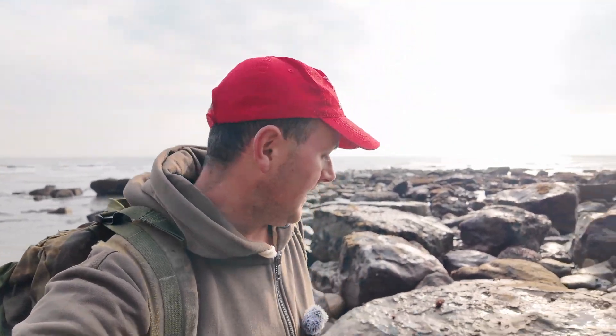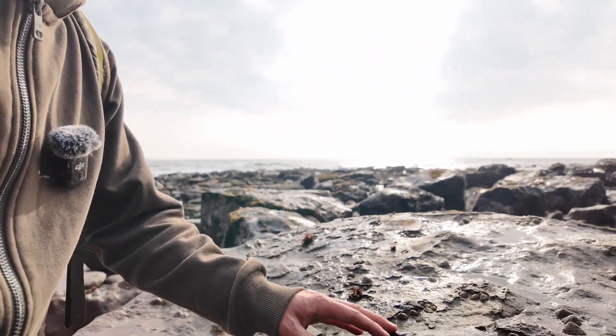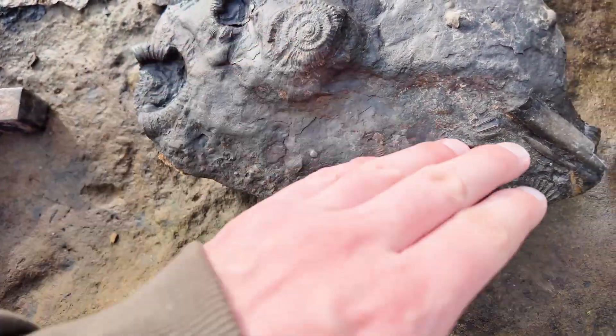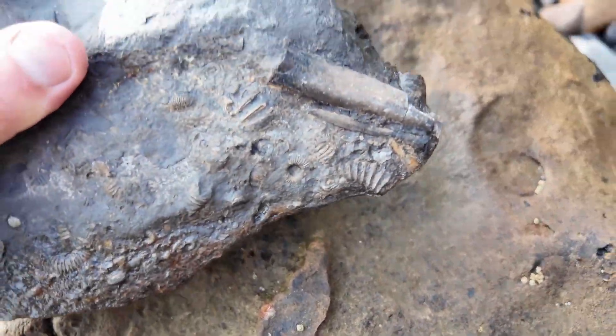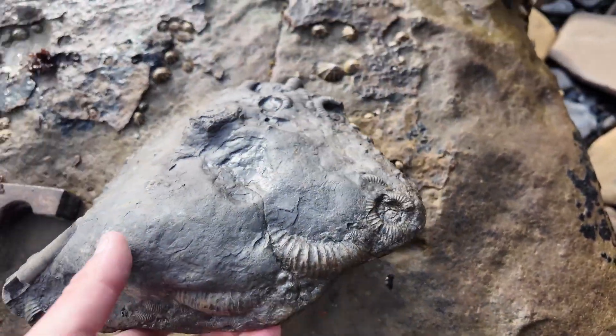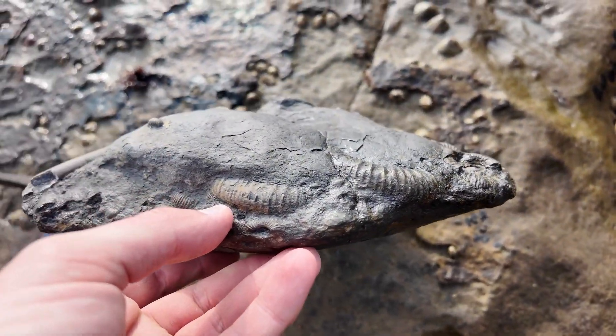I'm around near the lighthouse now and I've just found this, which some of you might find interesting - it's a slab full of very crushed dactylioceras ammonites, and of course a belemnite there. That one doesn't look too bad, though I imagine the preservation will all be really quite squished. It's a heavy old nodule too.